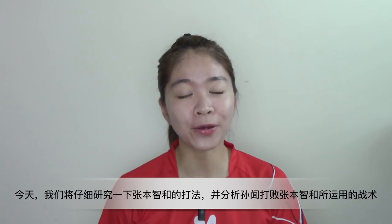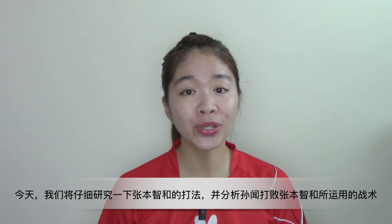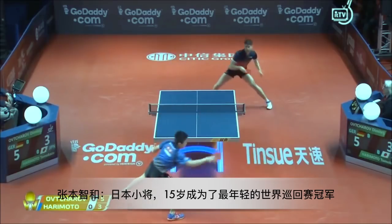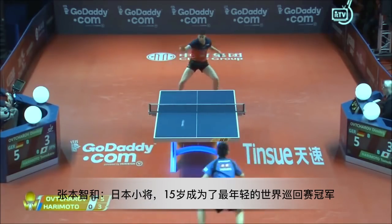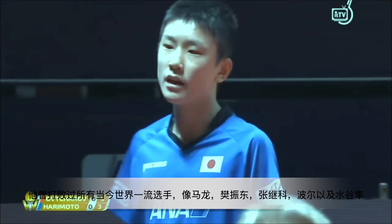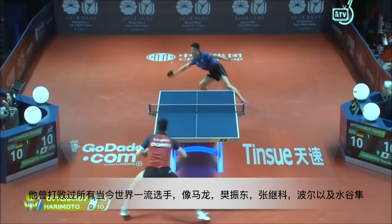Today we are going to take a closer look at Harimoto's playing style and talk about the game strategies that Srunwen used to beat Harimoto. Harimoto is a Japanese table tennis player, the youngest champion of ITTF World Tour Grand Finals at just 15 years old. He has beaten most of the world's top players like Ma Long, Fan Zhendong, Chen Meng, Zhang Jike, Timoboll, and Mizutani.